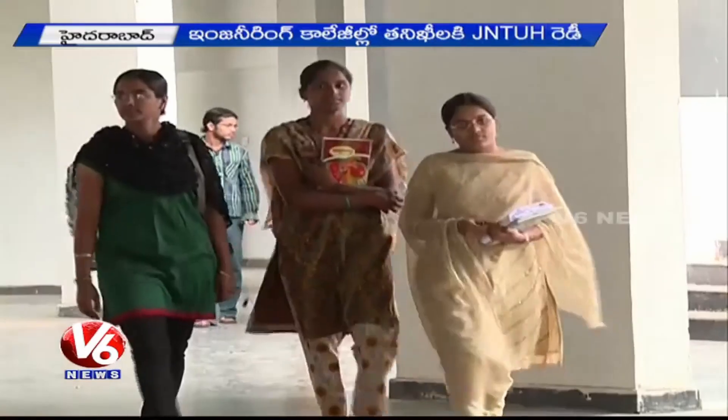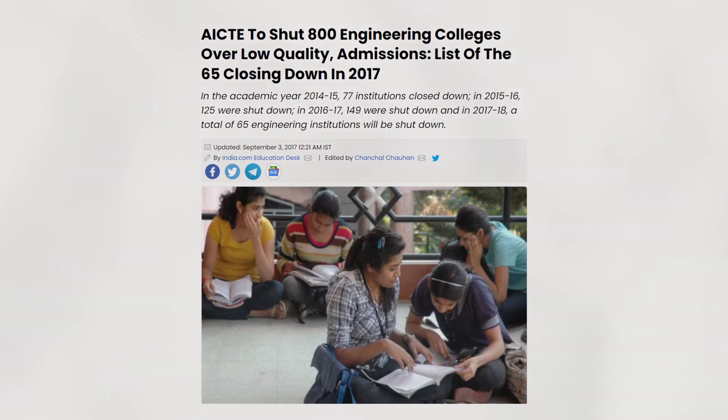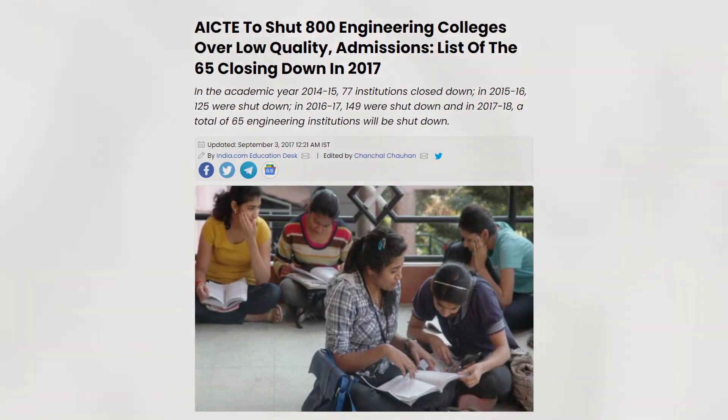What JNTU-H does is check its affiliated colleges yearly — verifying that the amount of faculty is correct, the labs are correct, and the quality of education is correct. You may remember that about a year and a half ago, AICTE actually removed many engineering colleges because they didn't meet the required standards. To prevent that from happening again, JNTU-H checks colleges once a year.